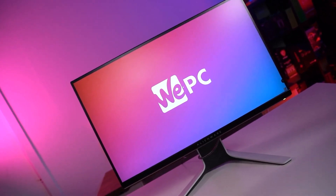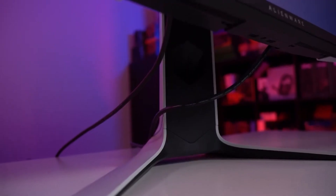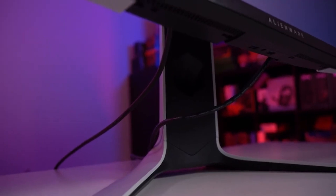Thanks to IPS technology, the extra wide angle viewing range creates consistent colour coverage no matter what angle you're viewing it on. Ideal for dual monitor setups, you can create the perfect pair of displays for you. Plus, it'll look absolutely incredible.